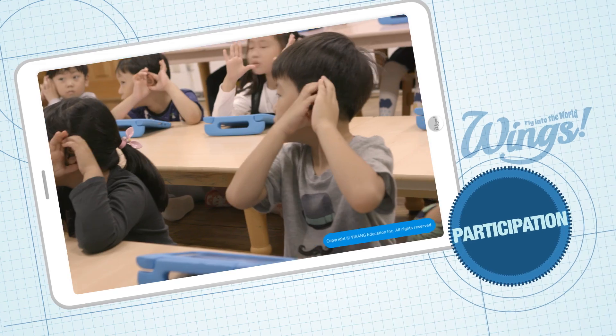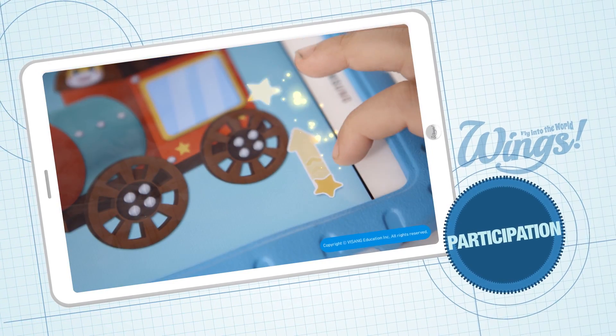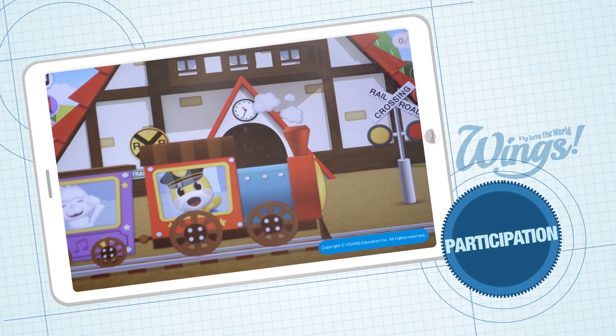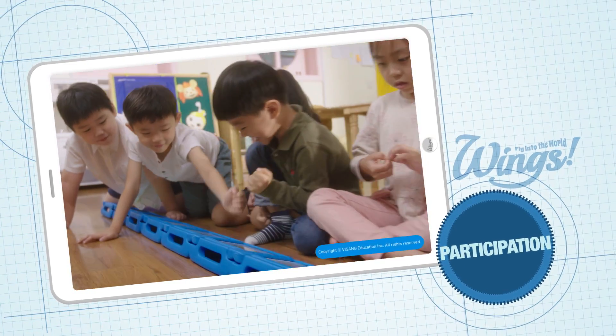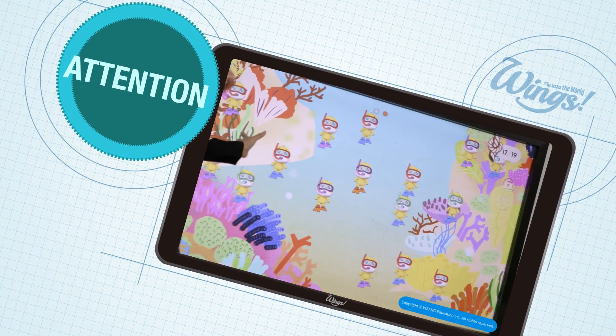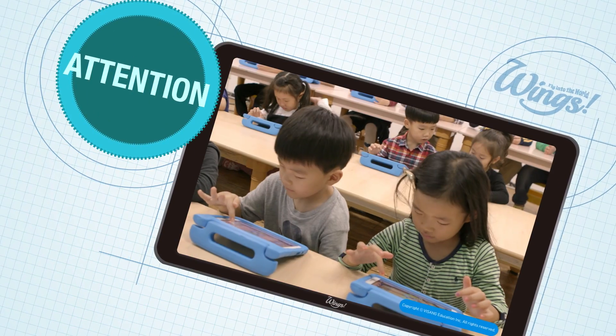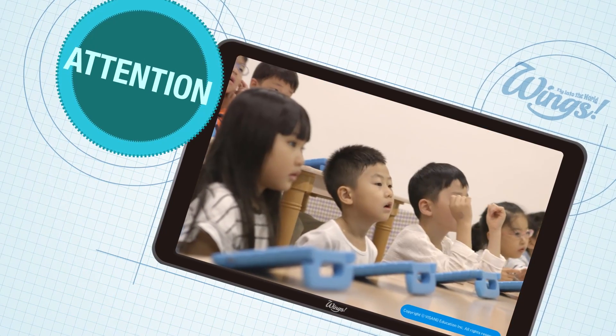While touching content themselves and repeatedly listening, children participate directly in various different activities with Wings. All students can easily focus on classes through the process of exchanging ideas and sharing results.